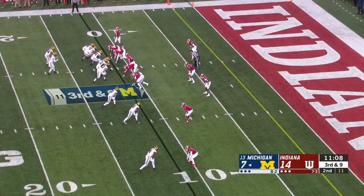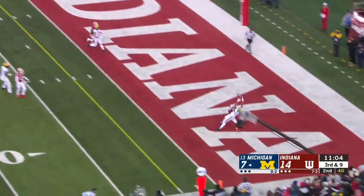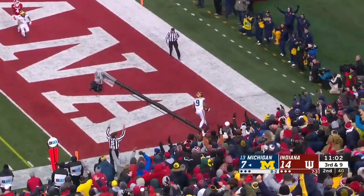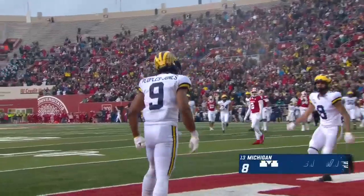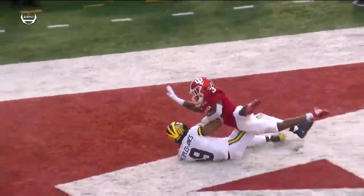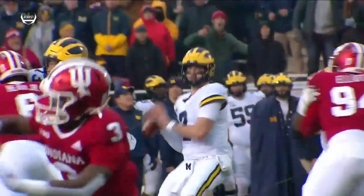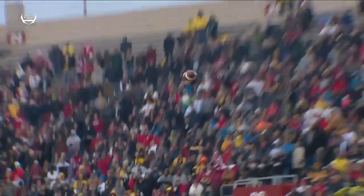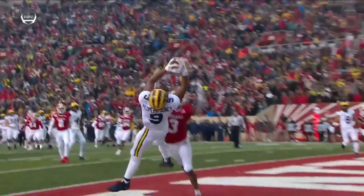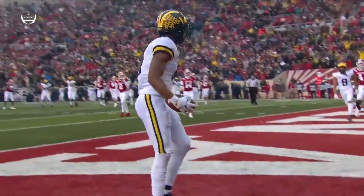Michigan driving down by seven, nearly four minutes into the second quarter. Patterson to the end zone — and what a catch by Donovan Peoples-Jones. Throw that ball up high, let Peoples-Jones go for it — that's good coverage. You're not going to be in better position in coverage than Tyjuan Mullen was. But it was a perfect throw and a high-point catch by Donovan Peoples-Jones.